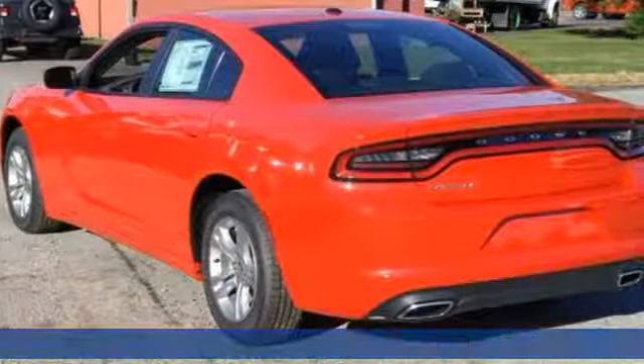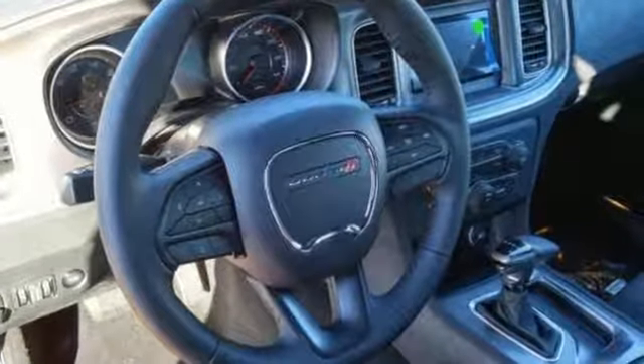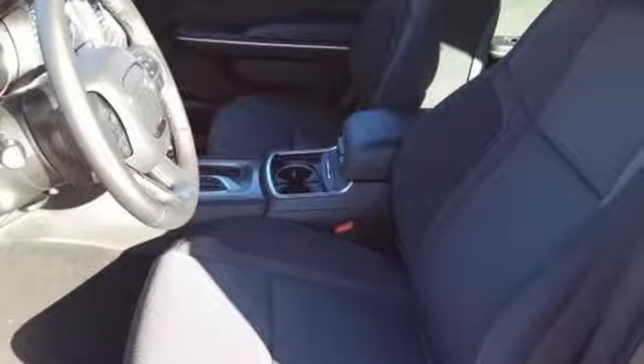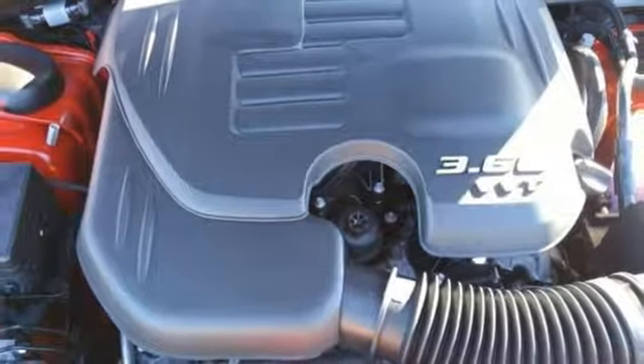It comes with great features you love: Bluetooth streaming audio, dual zone climate control, ParkSense park assist, five USB ports, manual tilting steering column, Pentastar engine, aluminum wheels, gas pressurized shocks, and remote engine start.